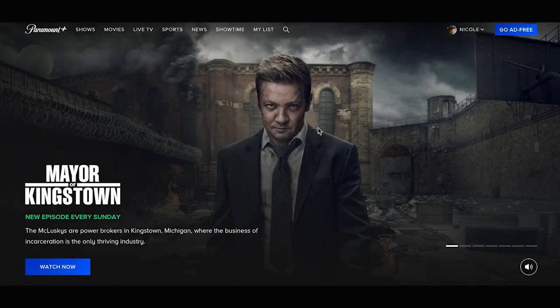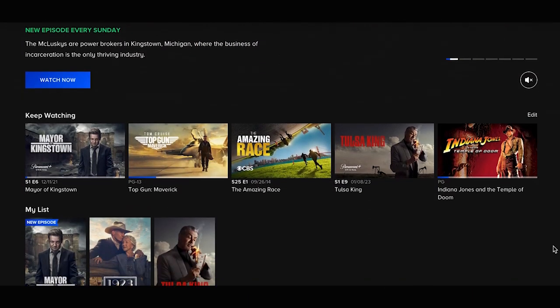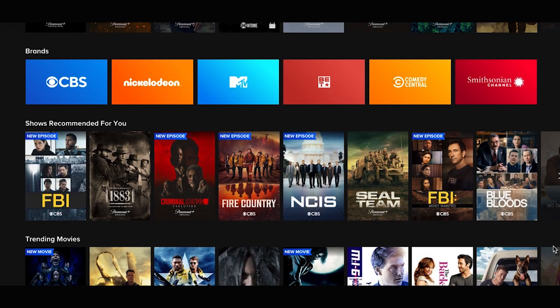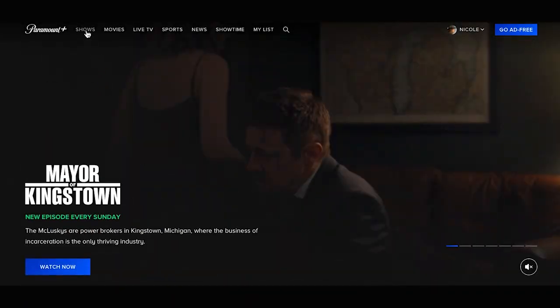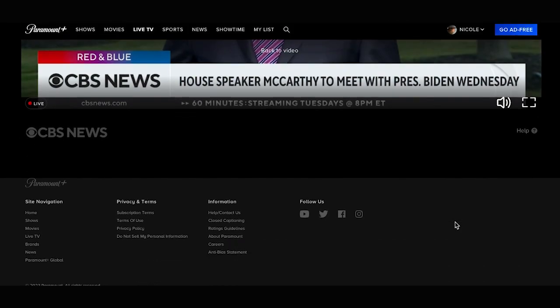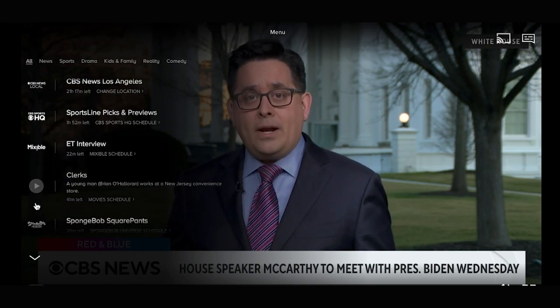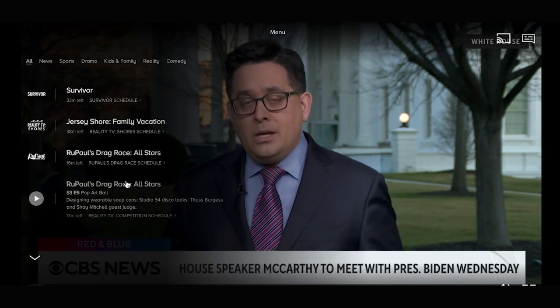Now let's look at Paramount Plus. The first thing you'll see is a big slider of shows Paramount Plus wants to draw your attention to, followed by rows of content. You'll see titles you're currently watching, followed by items you've added to your list, originals, brands, and more. Across the top on a computer or left on a TV, you can filter content by TV shows, movies, live TV, sports, news, Showtime, and my list. There's also a search function and settings you can access in your profile in the top right. Clicking on anything brings up a submenu with more filtering options. Clicking live TV brings up a live feed of CBS News and other curated streams of content that you can filter by news, sports, drama, kids, reality, and comedy. Overall, we really like Paramount Plus's interface and think it does a relatively good job of making it easy to find things to watch.